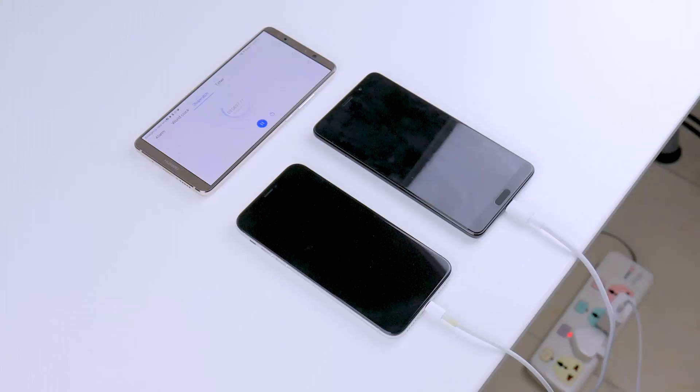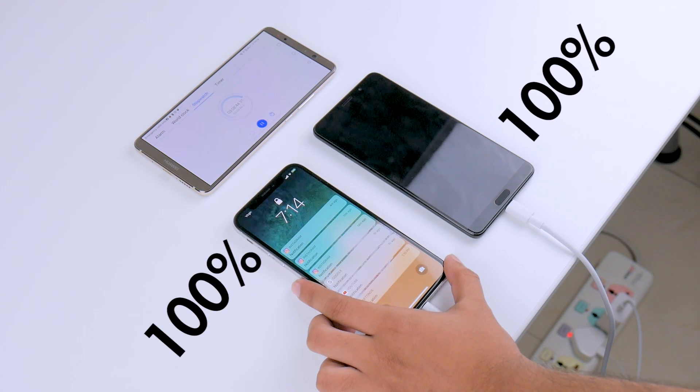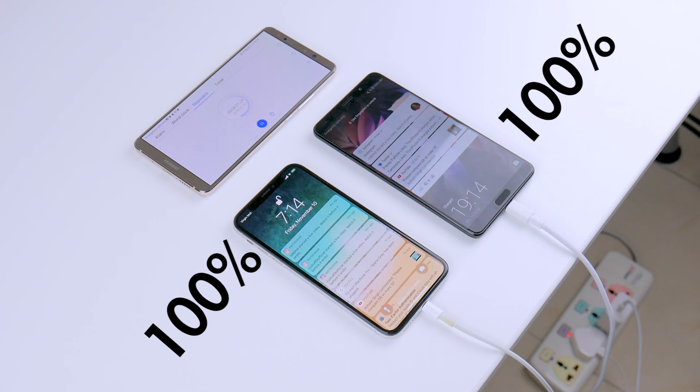I stopped recording footage for the iPhone X charging because it seemed like watching paint dry. After an agonizing wait and constantly checking on the phone, at 3 hours and 8 minutes, the iPhone X is fully charged — almost 1.5 hours later than the Huawei Mate X.